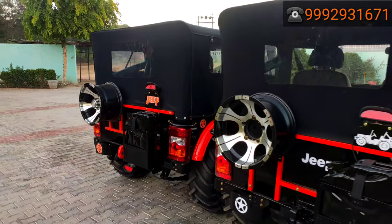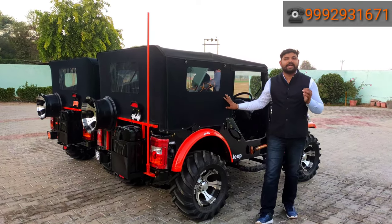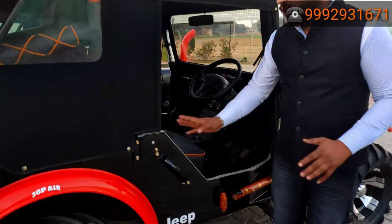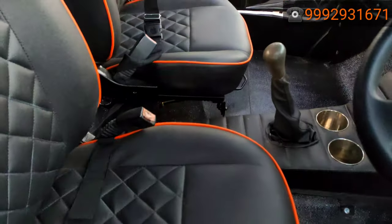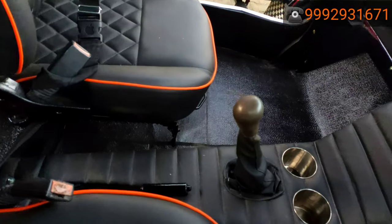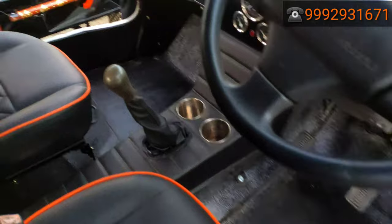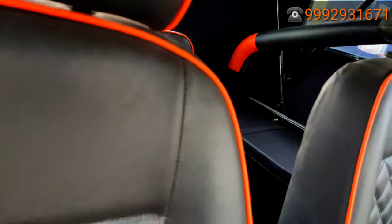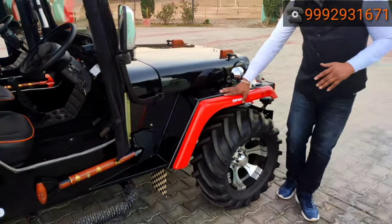We have also readied the interior of this car, which is in a black and orange combination. Since the cars are black and orange, we have fitted black and orange seats along with safety seat belts — which is the best experience, guys. We have also added a center console glass holder.